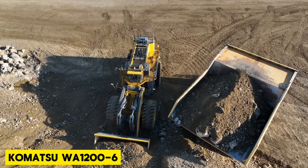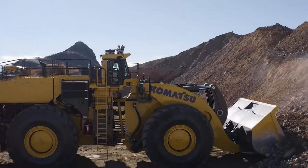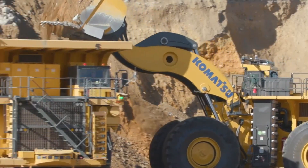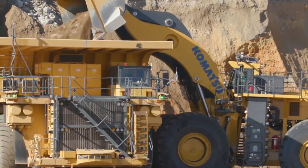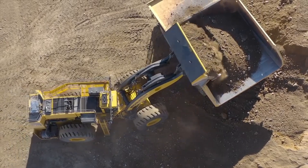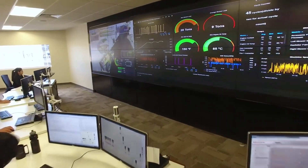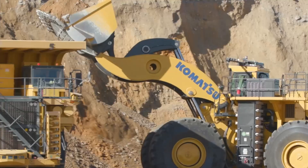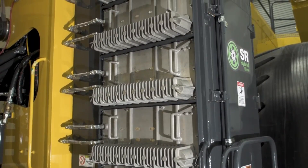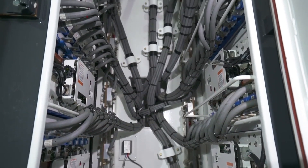The Komatsu WA-12006, featuring a 20-cubic-meter bucket, efficiently loads a 140-ton truck in just 4 passes. With its extended dumping clearance and reach, it can load 180-ton trucks in 5 passes. The high-lift version excels at loading 290-ton-plus trucks. Powered by the high-performance SSD A16V160E2 engine, it ensures low fuel consumption.